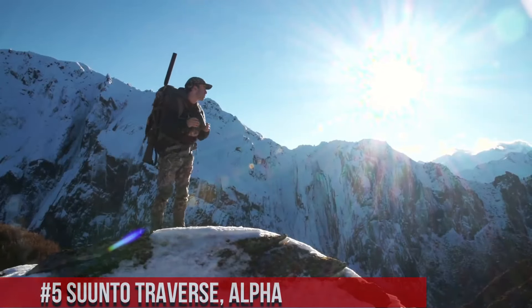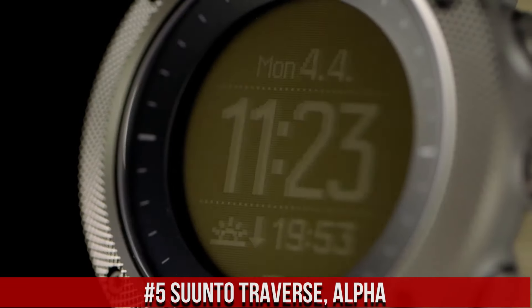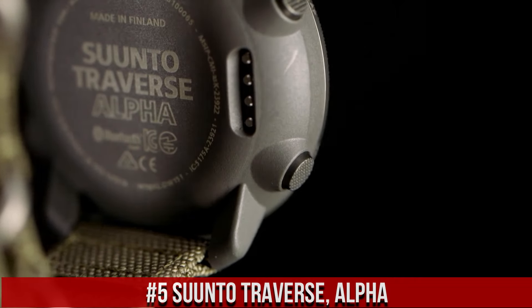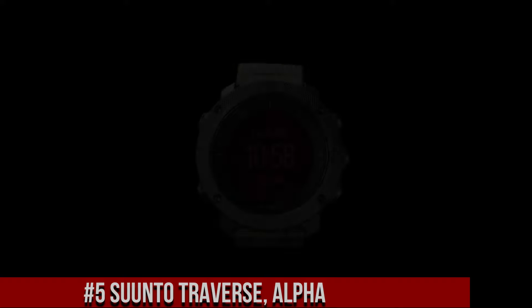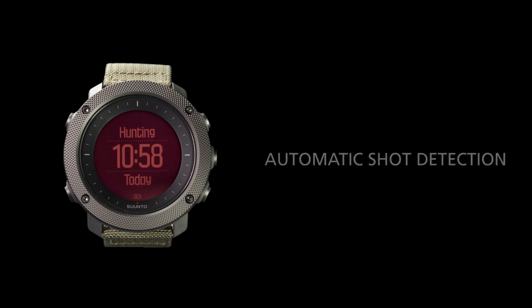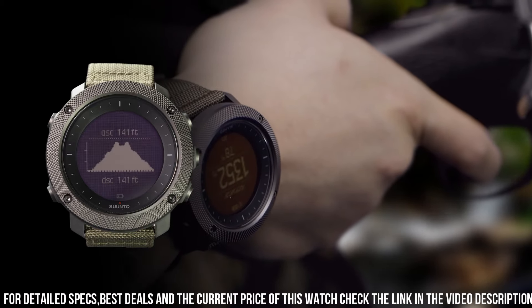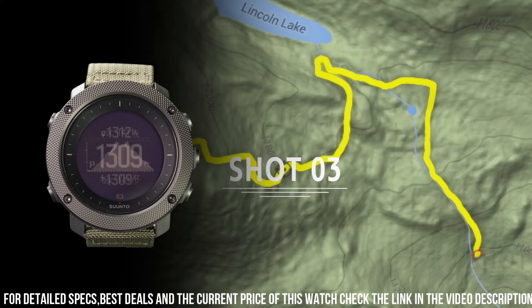Number 5: Tunto Traverse Alpha. A rugged GPS smartwatch designed for outdoor enthusiasts and hunters. It features a 1.97-inch monochrome display with a resolution of 128x128 pixels and is protected by scratch-resistant sapphire crystal glass. The watch has a durable composite case and is water-resistant up to 100 meters.